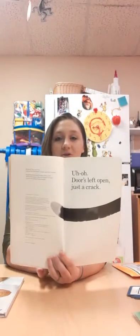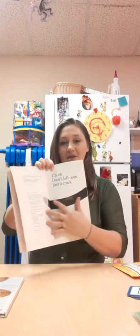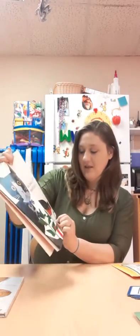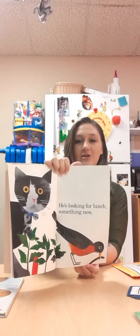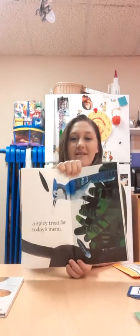Uh-oh, door's left open just a crack. What do you think that is coming across the page? The cat's tail. My cat is out and he won't come back. He's looking for lunch. Something new. Looks like that bird is finding lunch. What is that bird having for lunch? A worm. A spicy treat for today's menu.